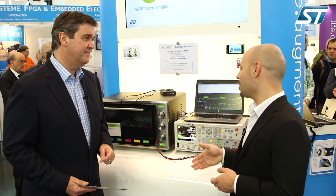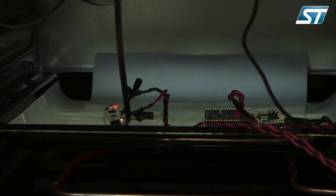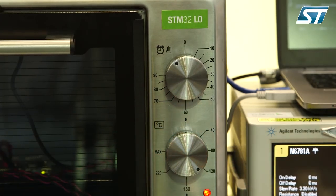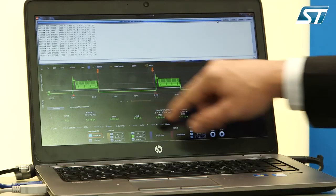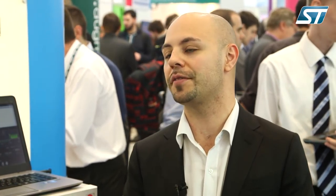To prove that, here in Nuremberg we have a demonstration with an oven, as you can see. Inside the oven we have the L0 demonstration board. We can increase the temperature of the oven — for example up to 125 degrees. And on the computer, we can see the power consumption that stays stable. We see the temperature increase, and we can see that the current keeps the same. That really proves that the STM32L0 has the best in class power consumption at 125 degrees.